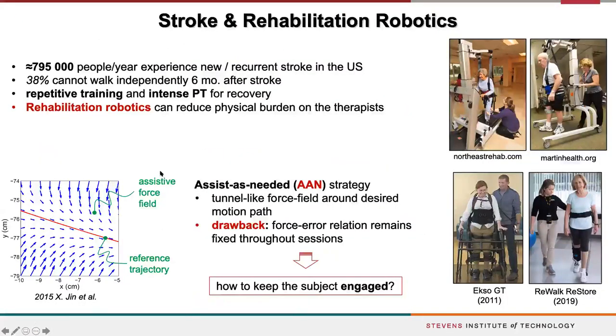Our work on rehabilitation robotics was motivated by the high incidence of stroke in the United States. People who suffered a stroke typically cannot walk independently even six months after the injury, and so they require intense and repetitive physical therapy. This is typically labor intensive and very physically demanding for the therapist. The goal of rehabilitation robots is really to mitigate or reduce this physical burden on therapists.